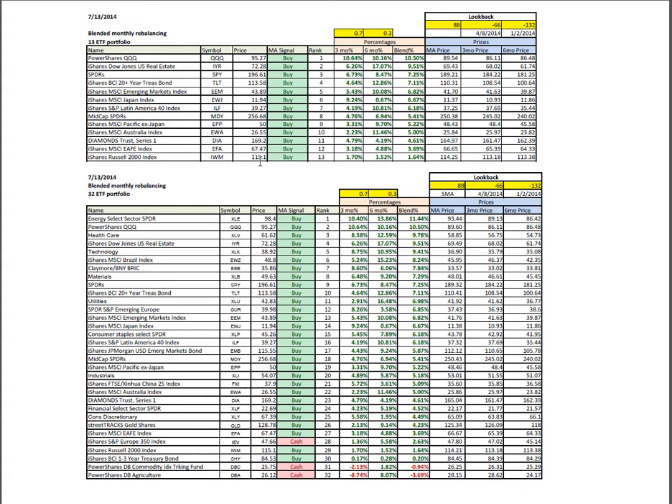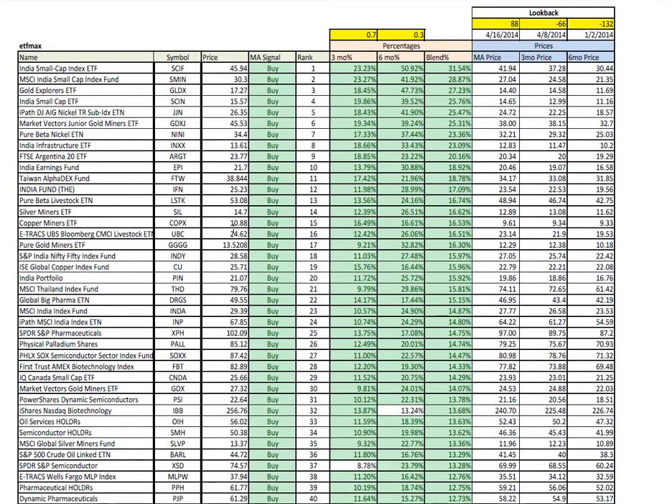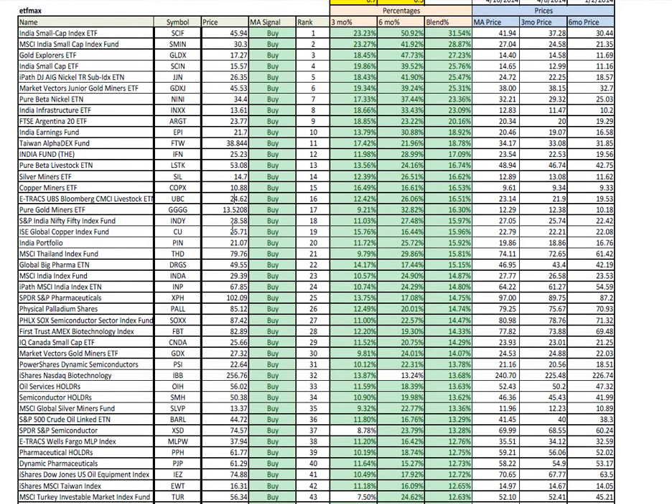Even U.S. small caps are now on a buy signal. Inside ETF32, agriculture, blended commodities, and the European 350 index are on cash signals. Everything else is on buy signals, again being dominated by the U.S. Brazil remains pretty strong, but really more on the basis of a six-month return than the three-month return where it's cooling off a bit. This is the ETF Max, looking at the top 40 or so symbols in a population of about 1,300. Dominated by India — Argentina has now moved up into the top ten. Silver and copper miners, some gold, more India, pharmaceuticals, palladium, oil services — we see some energy creeping in here as well. Biotechs are still doing well.